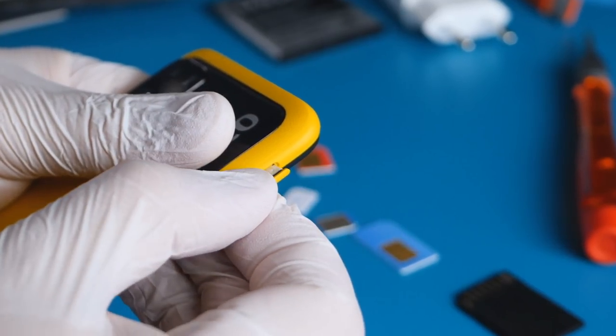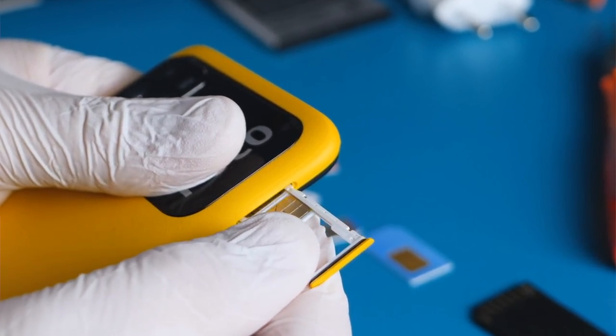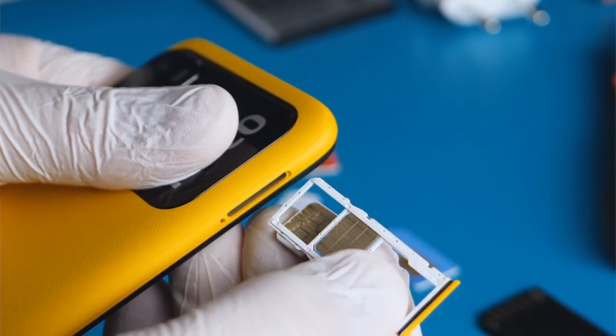It is uncertain whether the Tesla Model Pi will use SIM cards. It's possible that the futuristic phone will not require a SIM card to function. Users of Tesla's smartphone do not need to save contacts on their phones, as they will be automatically saved after one makes a call.